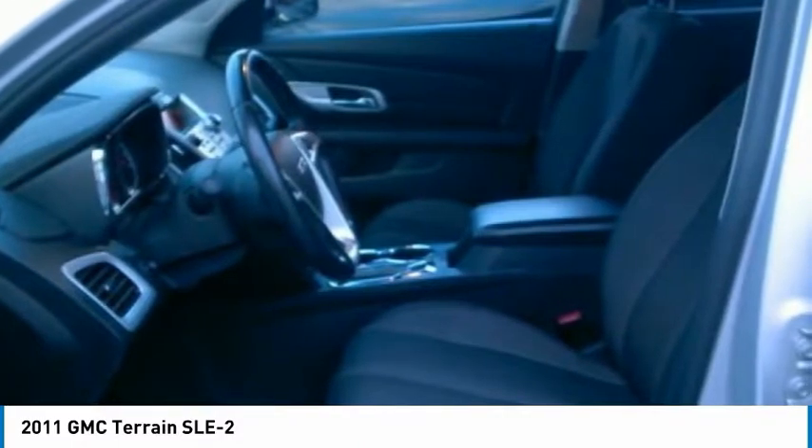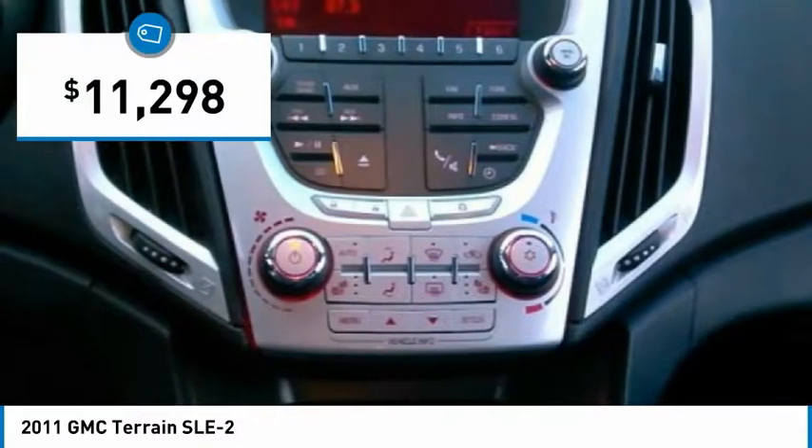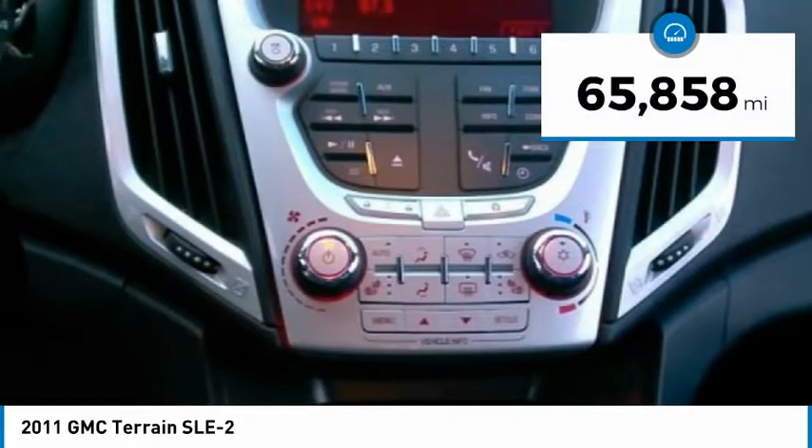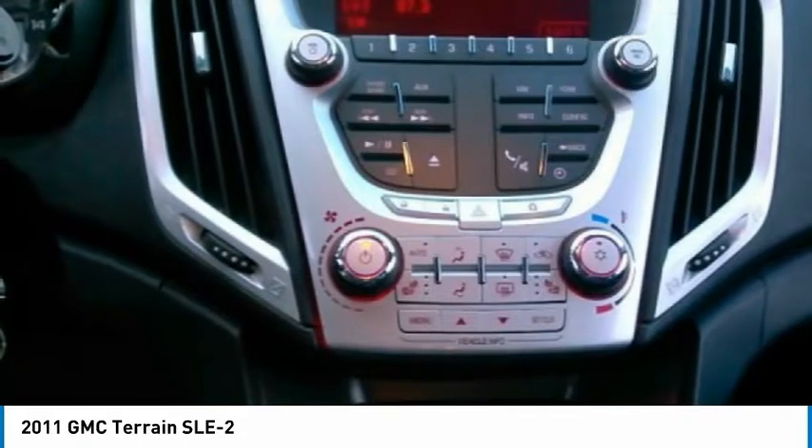An EPA-estimated 32-highway MPG is not bad either, and is priced below $15,000. This vehicle has less than 70,000 miles. Here are some of this vehicle's great options.